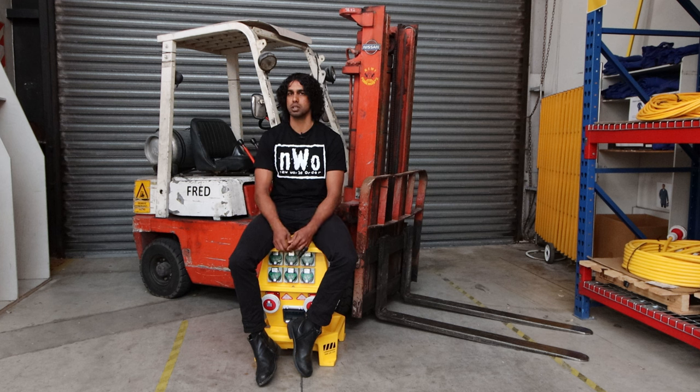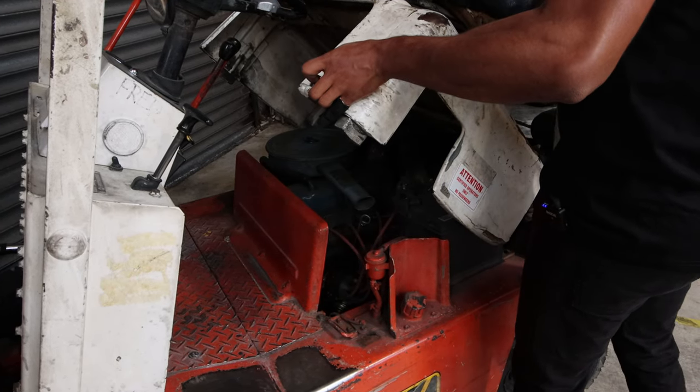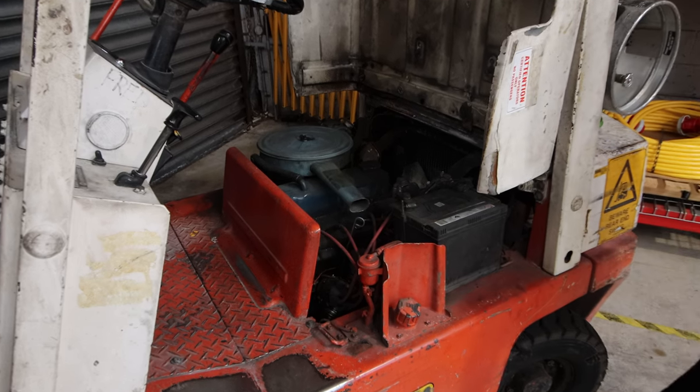I imagine he would have been built in the late 80s or early 90s, just based on the colour scheme and the engine and everything. It's really hard to find information on them because they made them for so long with the same engine and same running gear. Everyone loves Fred.